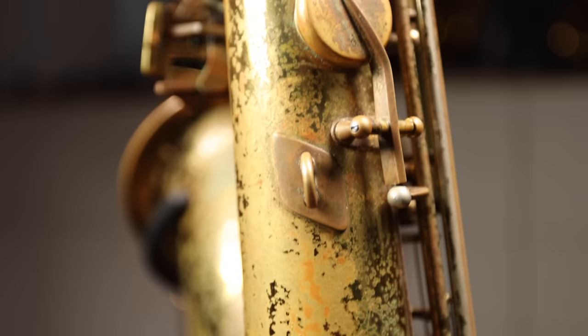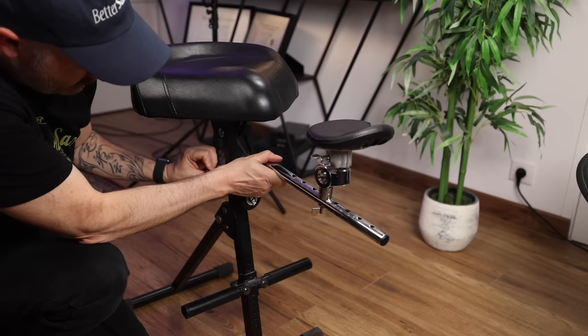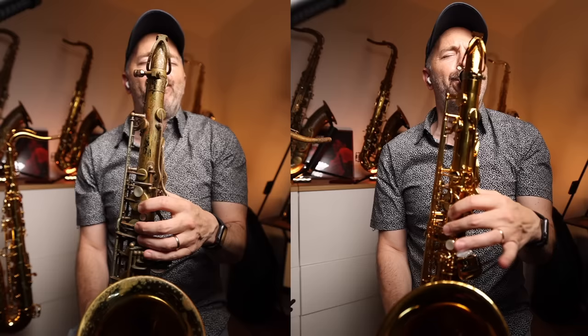They've repositioned the neck strap ring for a more balanced feel. For someone who doesn't play with a traditional neck strap on tenor saxophone, I can't really comment on this much — I wasn't even using a neck strap in the tests. Instead, I had the sax resting on a sax seat arm. I like to do this on play tests since it ensures I'm recording in the exact same position for every take.